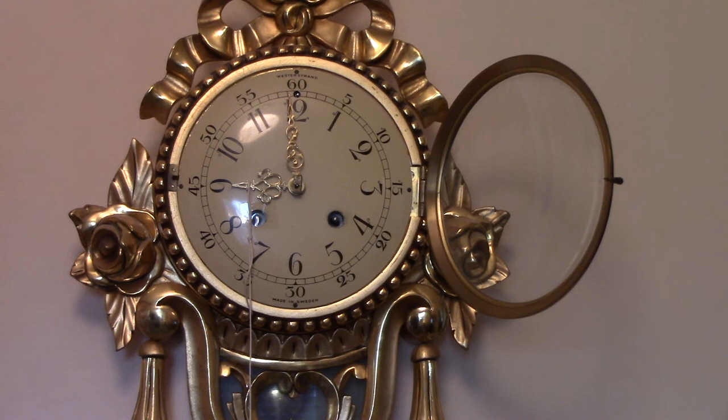We all know the earth rotates once every 24 hours, and the hour hand on my clock rotates once every 12 hours — it's twice as fast. Even better, the string pendulum is attached to a moving object traveling twice as fast as the spinning earth.